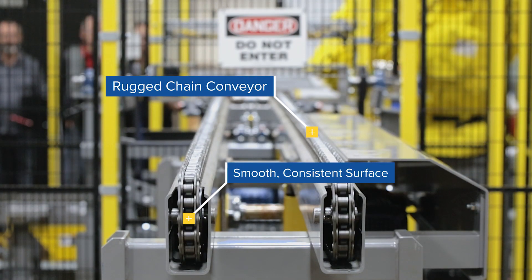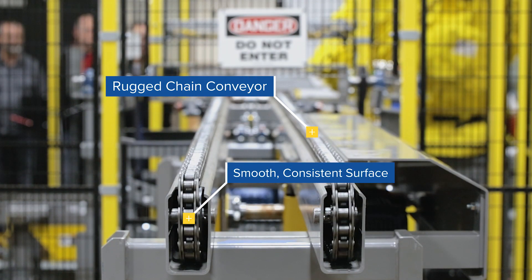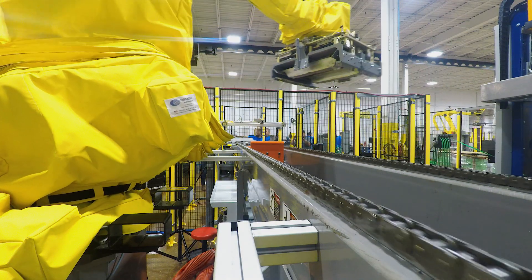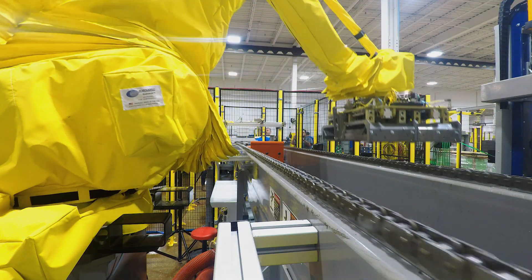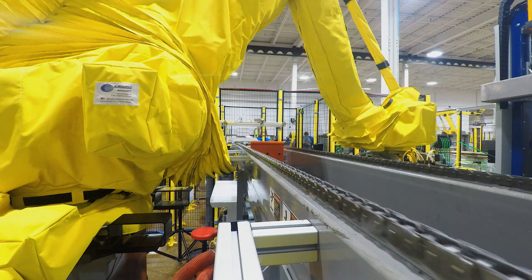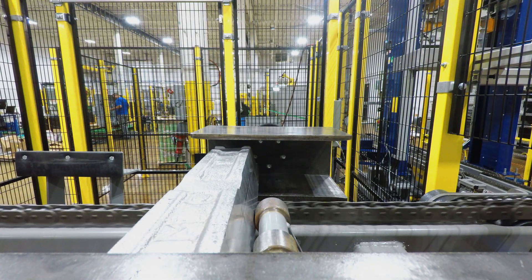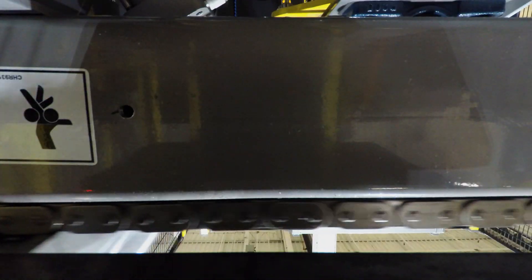The system features a rugged chain conveyor with a smooth, consistent surface that allows the ingots to accumulate at the end of the line. The team then created individual processes for centering, flipping, and aligning the ingots on the fly, significantly increasing the system's capacity.